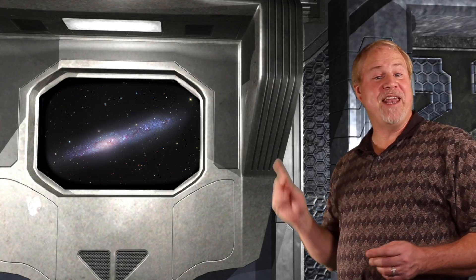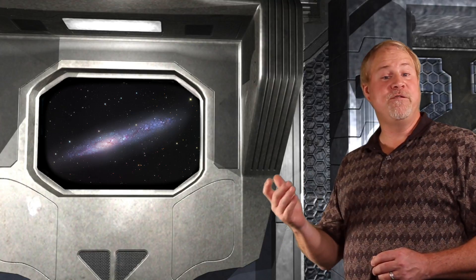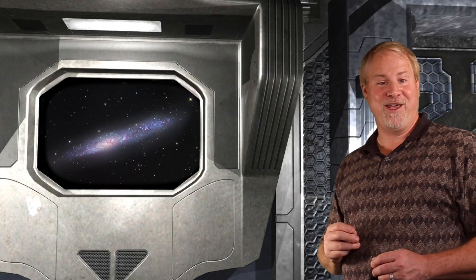Recent discoveries have shown that NGC 55 is actually not part of the Sculptor group of galaxies, and actually lies in the foreground of the others, at about 7 million light-years.